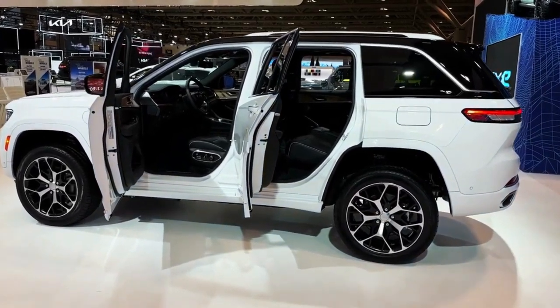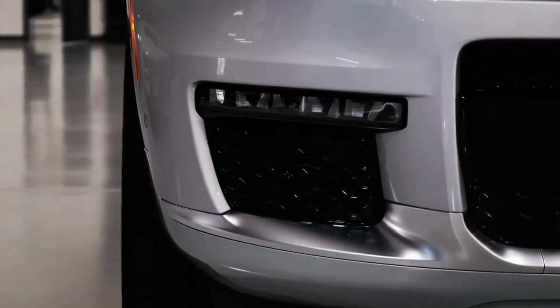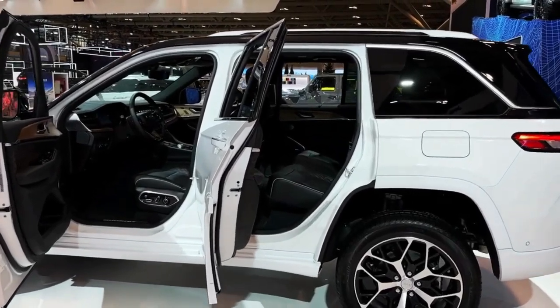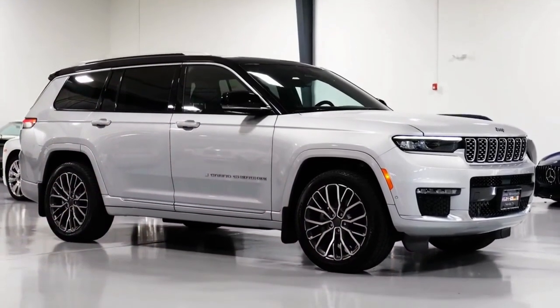But if your family includes more than a couple of kids, you may find the three-row Grand Cherokee L — reviewed separately — more accommodating. What's new for 2023: following a full redesign for the 2022 model year, the 2023 Grand Cherokee sees only a few changes, but they're big ones.